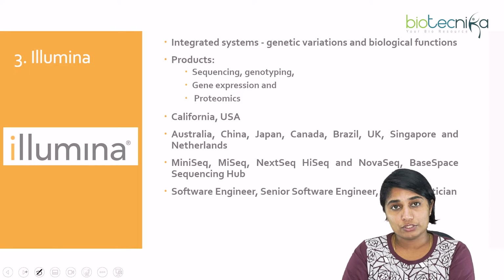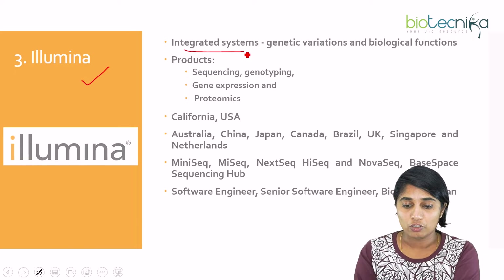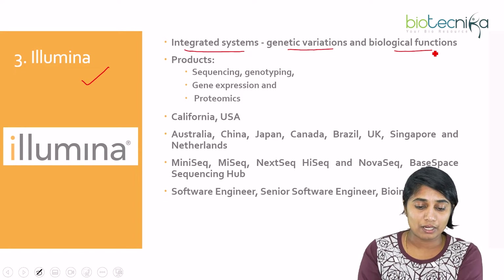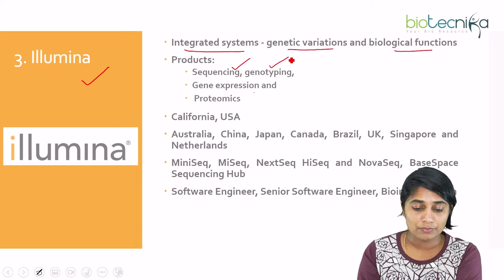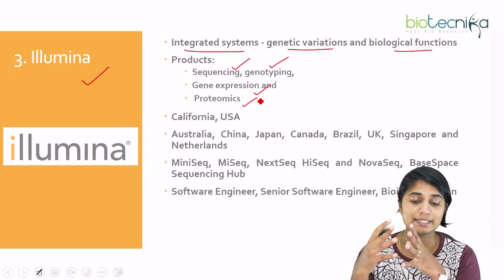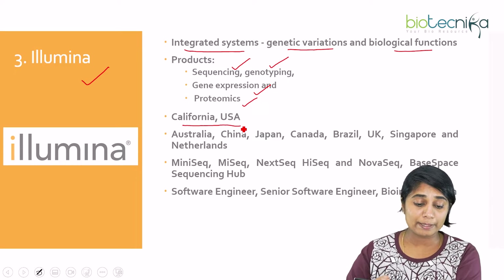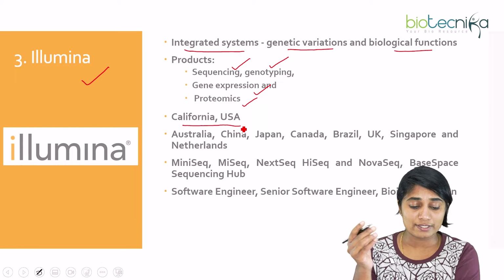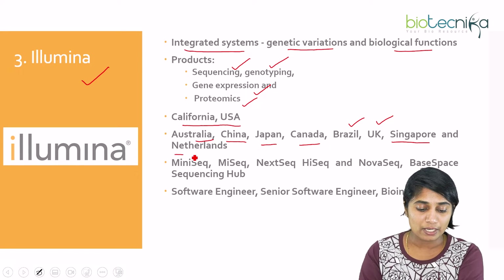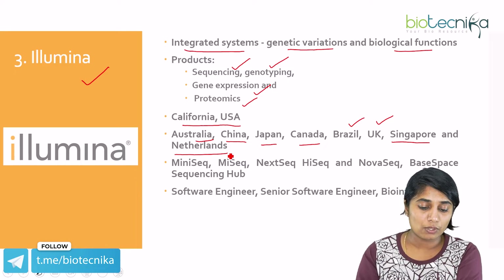The third company is Illumina. Illumina majorly works on integrated systems of genetic variations and biological functions. Their products focus on sequencing, genotyping, gene expression, and proteomics. They are headquartered in California, USA, with offices in Australia, China, Japan, Canada, Brazil, UK, Singapore, and the Netherlands.